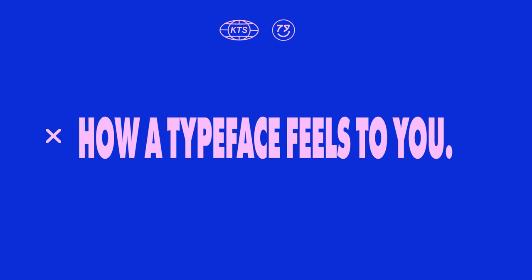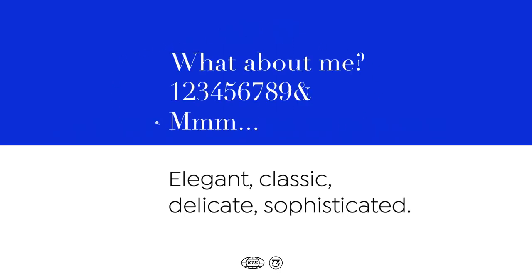I'm going to propose you just to fill the typography. Let's start with this exercise. Here we have this text written in a very elegant, classic, delicate and sophisticated typography. So that's a very good exercise to start explaining, or putting into words or concepts, what or how you feel when you look into a text set on a particular typeface.